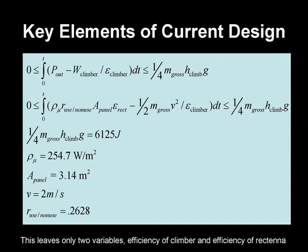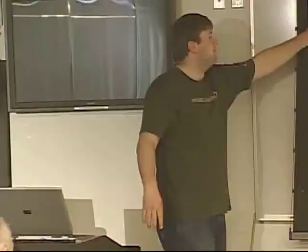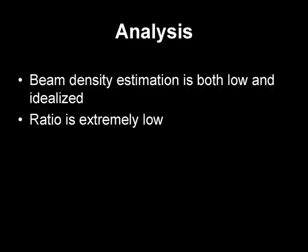This gets to a lesson we'll come back to shortly. Also, the beam density estimation is both low and idealized — in this graph we assumed perfect collimated radiation with no losses.